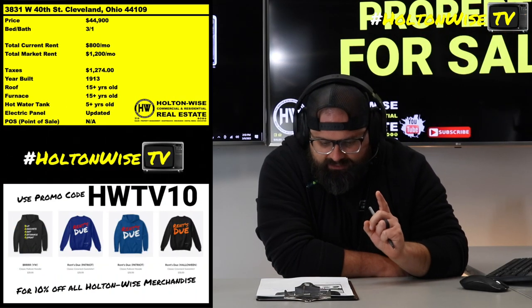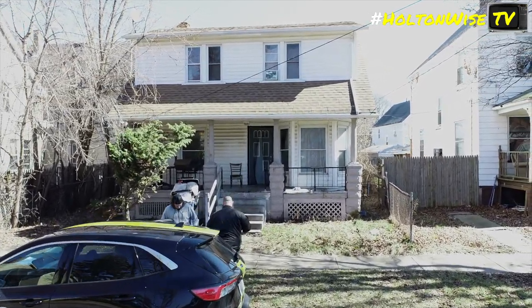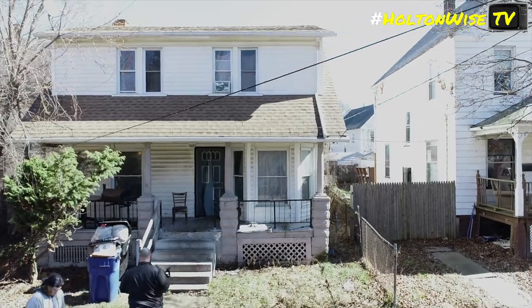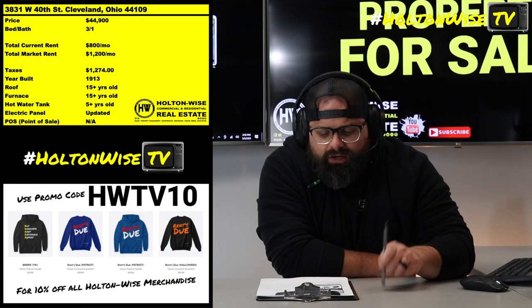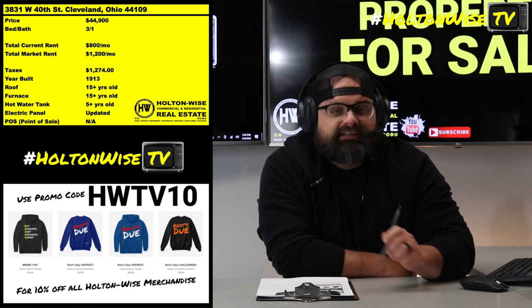3831 West 40th, Cleveland — 4 for 109. This particular property I have listed at $44,900, right? Under $45,000. And we currently have a tenant in there paying $800.